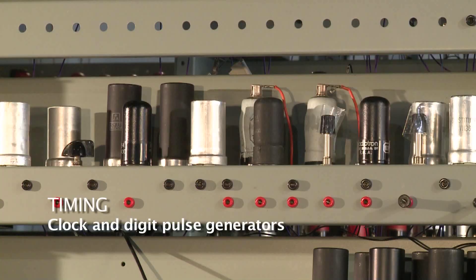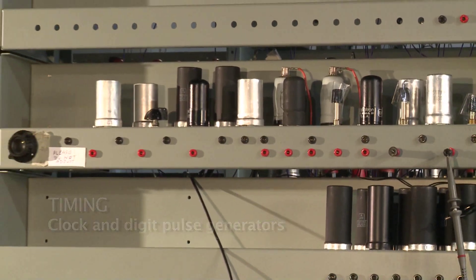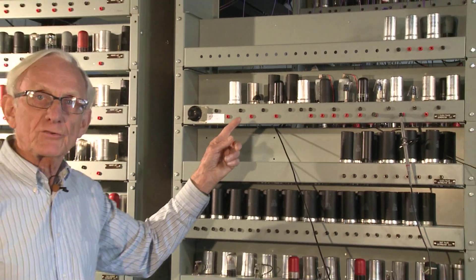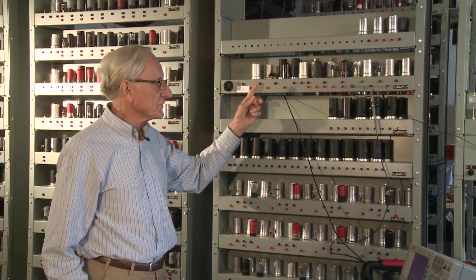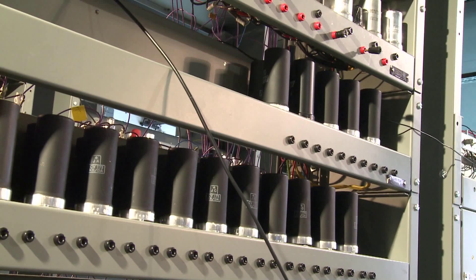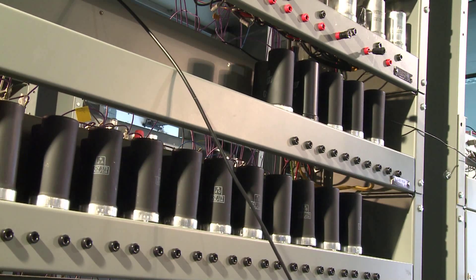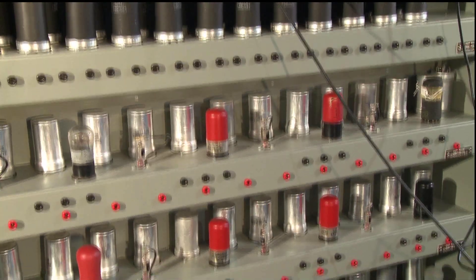Central to any computer is a time system — a central source of clock pulses. On this machine they are provided by this chassis here, which provides clock pulses at roughly half a million per second. The current problem hampering the integration work is that the clock seems unstable — its frequency changing as the machine warms up and it's difficult to adjust.